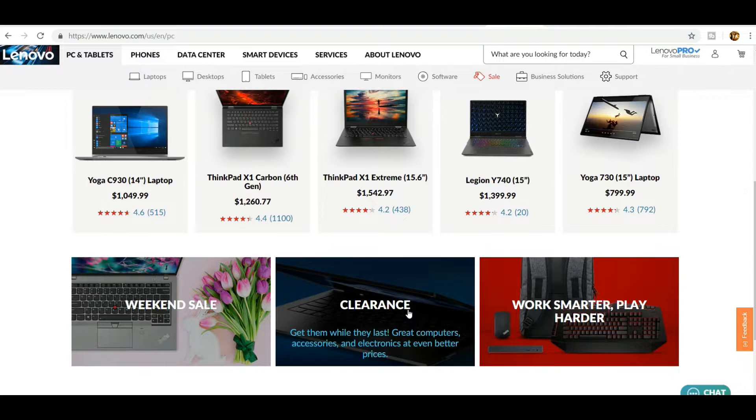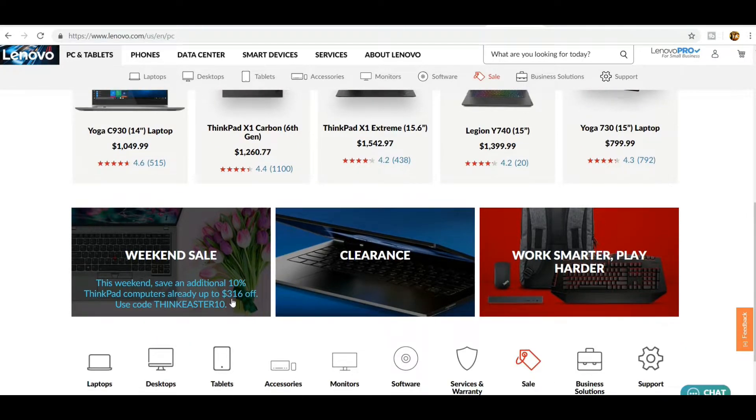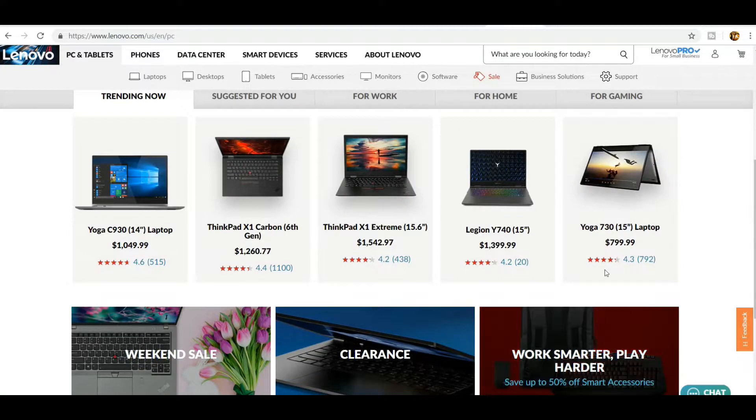There's a clearance section where you can get clearance PCs and tablets, and there's the weekend sale where you might catch an awesome deal. Like right now for Easter, you can get an additional 10% off ThinkPad computers already up to $316 off — an extra 10% with that code, only for the weekend. Lenovo offers good prices and financing options for the average consumer.